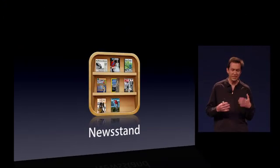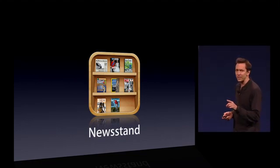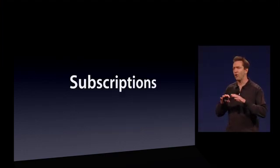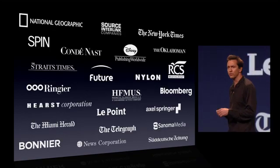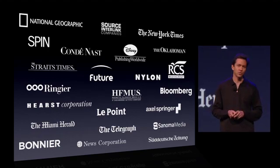Number two is Newsstand. I love reading newspapers and magazines right on my iPhone and my iPad. And recently, we added subscriptions. This makes it easier for you to get all the new issues without missing anything. Already, most of the major publishers of magazines and many newspapers have signed up to support subscriptions.